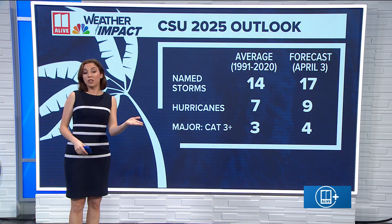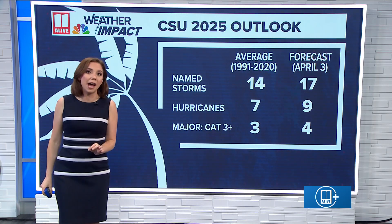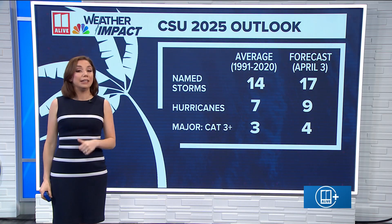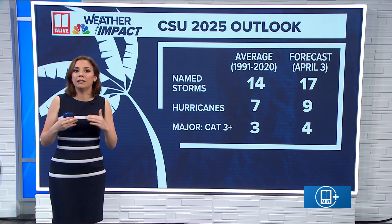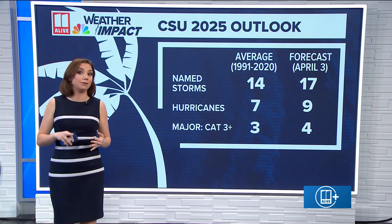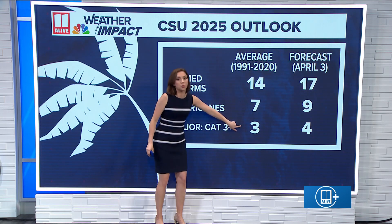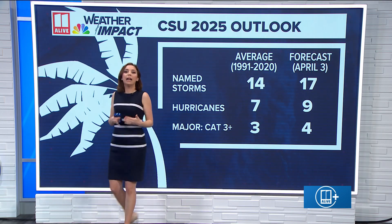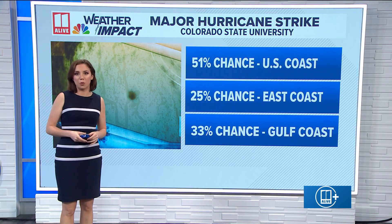NOAA doesn't officially issue its hurricane outlook for the season until later this month, but Colorado State University did last month in April, and they're calling for slightly more than average activity in the Atlantic — 17 named storms, nine of those becoming hurricanes and four becoming major hurricanes. That's a little bit above the climatological averages over the 30-year period from 1991 to 2020.